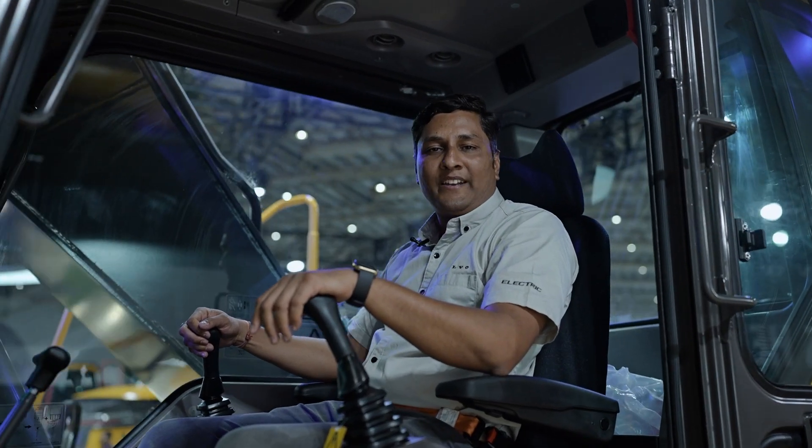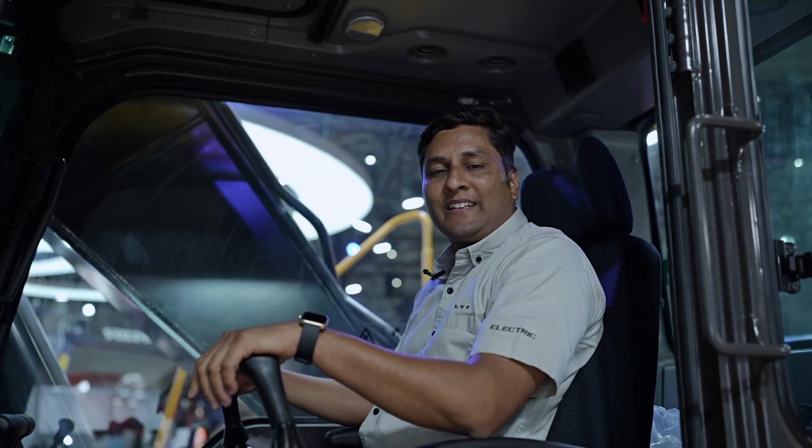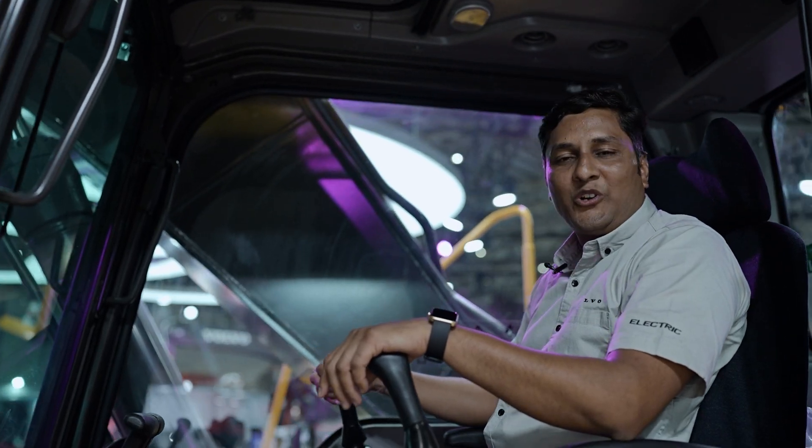Hi, my name is Suresh Esipani. I'm a Product Manager for Compact and Medium Excavator. Welcome, everyone, to Excon 2023.